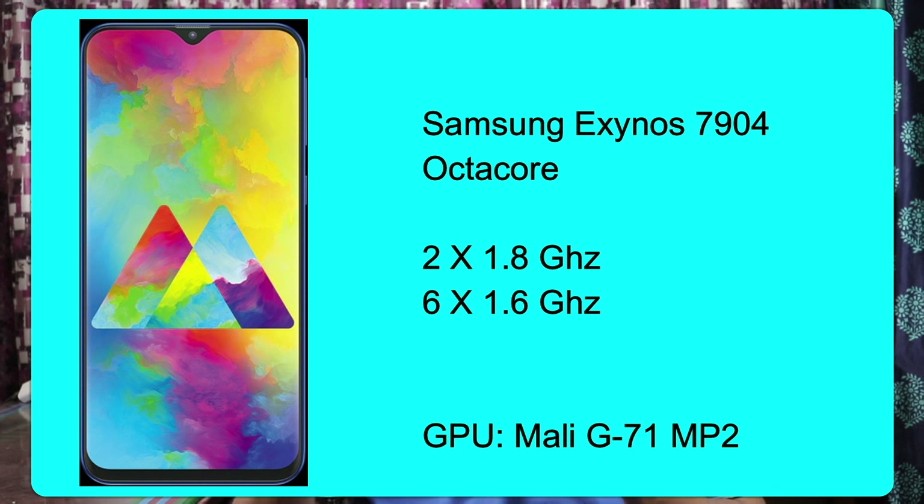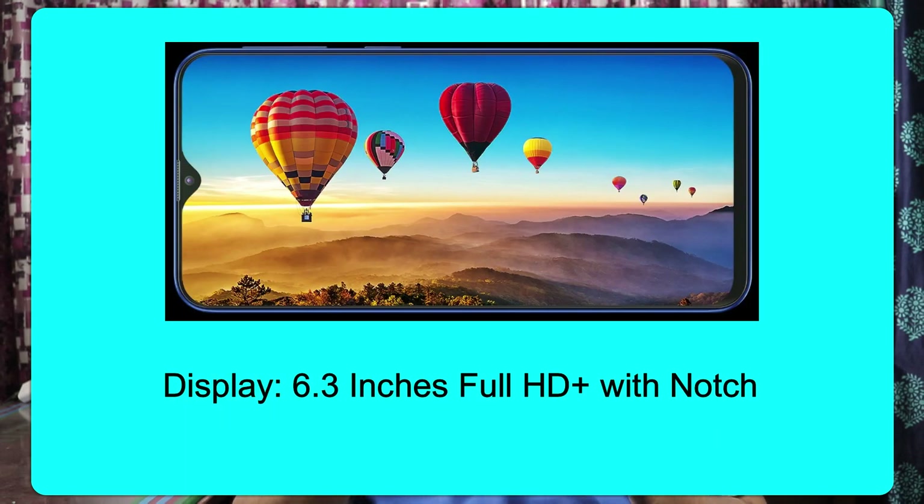This is an Octa-core processor — 2 cores at 1.8 GHz speed and 6 cores at 1.6 GHz speed. It has a Mali G71 MP2 GPU. The display is 6.3 inches Full HD Plus with a notch design.